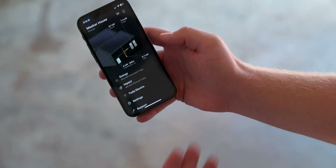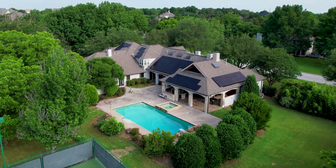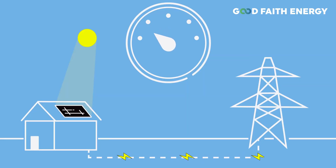This excess energy is measured by a bi-directional utility meter. Any surplus electricity that you generate that's not immediately needed by your home is sent back to the grid, effectively spinning your meter backward.